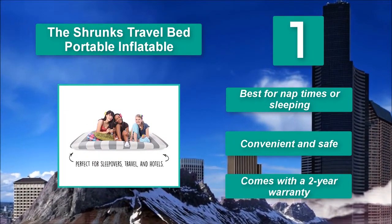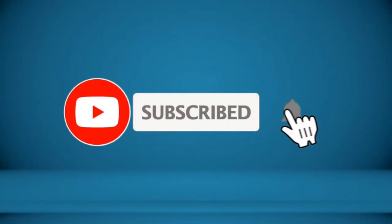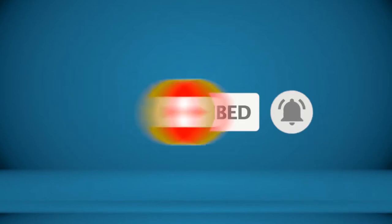Convenient and safe. Comes with a two-year warranty. Thanks for watching. To receive every update, please subscribe and click the bell icon below. For more information about these products, check the video description.